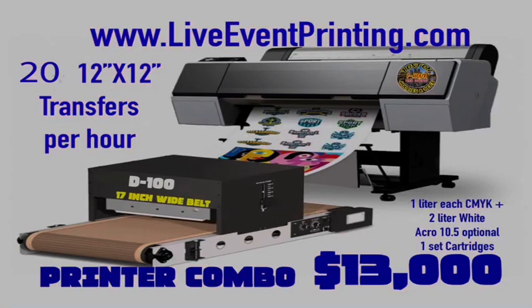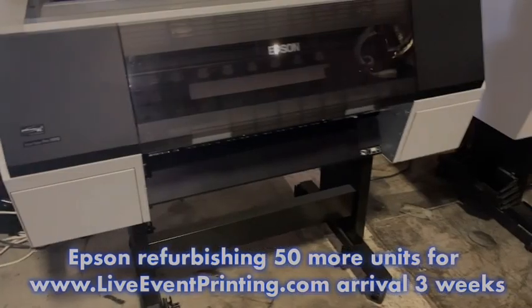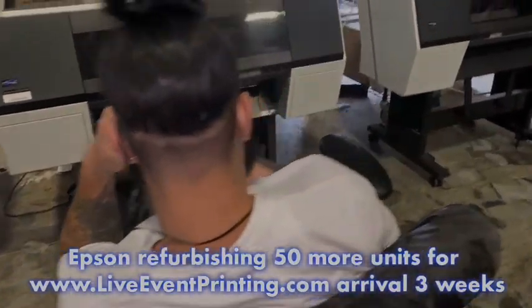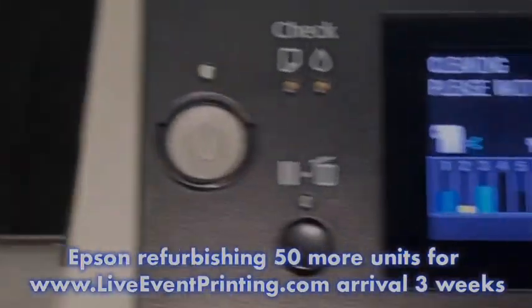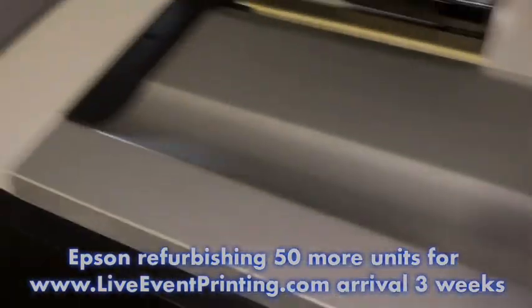Hello everybody. This is Brother Ernest with LiveEventPrinting.com with a special announcement. Epson is refurbishing 50 more units for Live Event Printing to get these out into the market so that you can increase the productivity of your printing business and change your production in DTF from slow desktop printers to very fast printers.